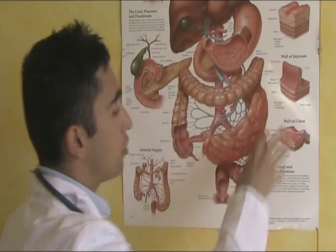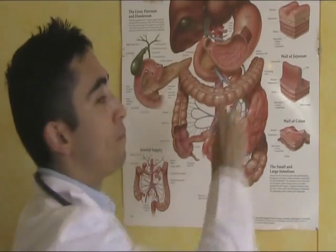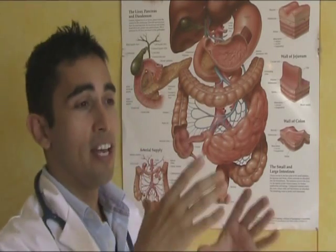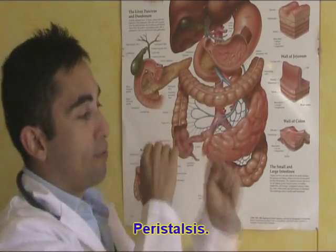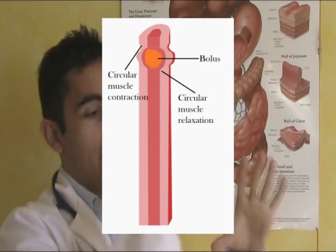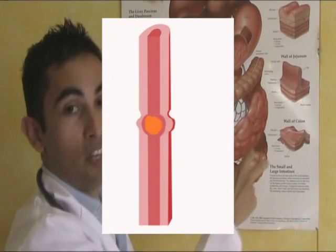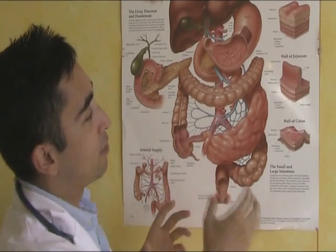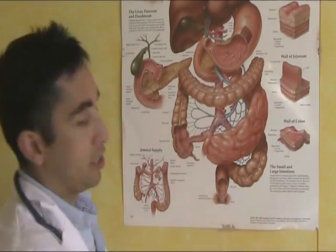The large intestine absorbs water, electrolytes, and some vitamins as well. Ever since the food left the conscious part of digestion — the tongue — the movement of food has been done by peristalsis. Peristalsis is a wave-like movement where the enteric muscle pushes the food along — imagine you have a hose and you're squeezing paste through it. It doesn't move by gravity alone; there's enteric muscle throughout the whole digestive system. So finally, the food comes out the other end.